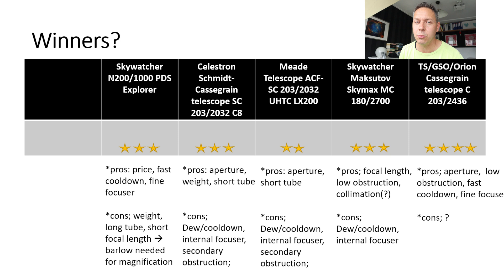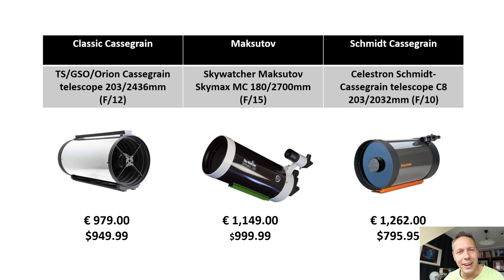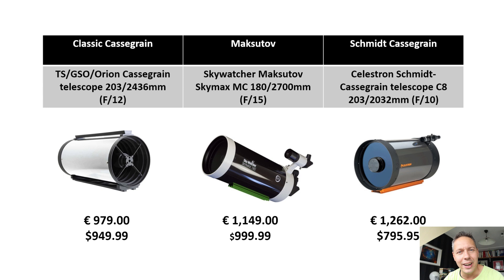So because of that, I would consider the classical Cassegrain — sold by Telescope Service, Omegon, and Orion. They sell these classical Cassegrain F12 telescopes for about 980 euros or $950. I think this is a pretty good deal.